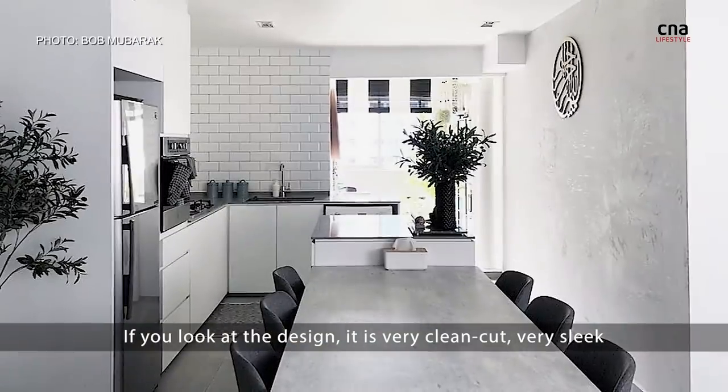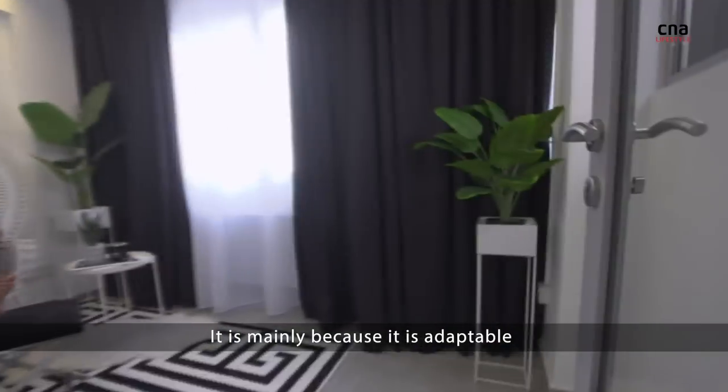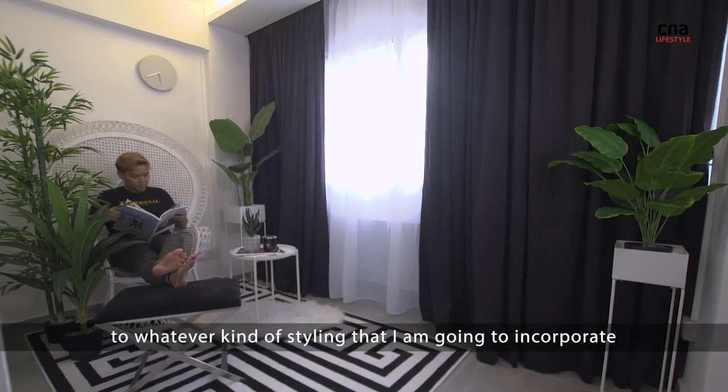If you look at the design, it's very clean cut, very slick. It is mainly because it's adaptable to whatever kind of styling that I am going to incorporate.